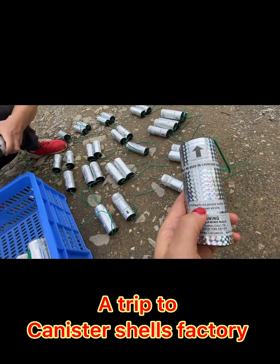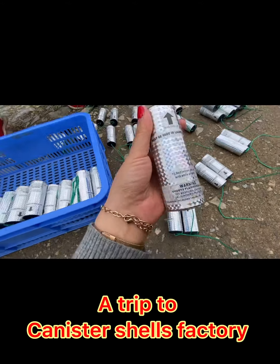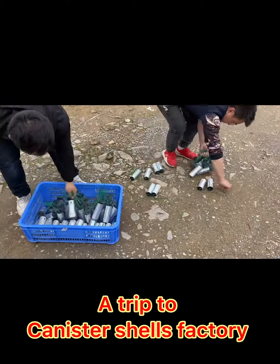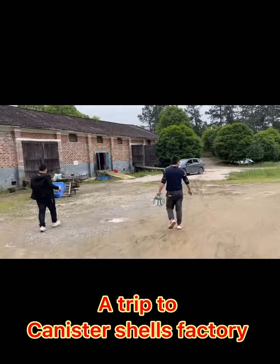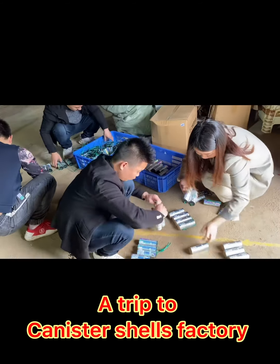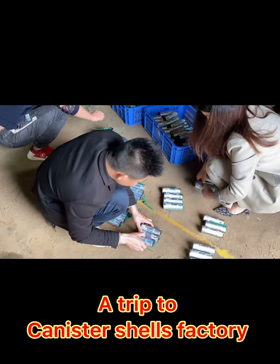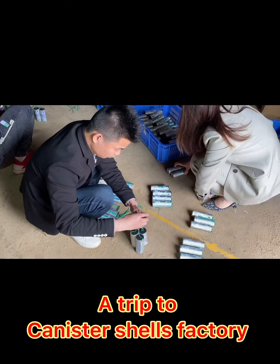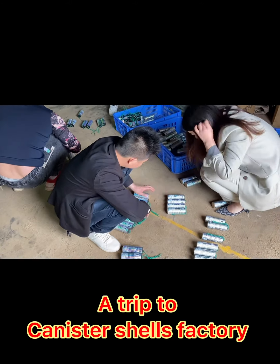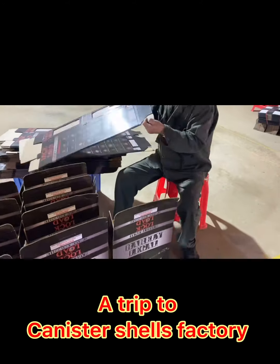Our colleagues go to the factory every day to check the mass production items. They check the powder weights, the size, and the labels. They also shoot samples at night to check the burst range, height, and colors — everything related to quality — to make sure our customers receive well-checked items.